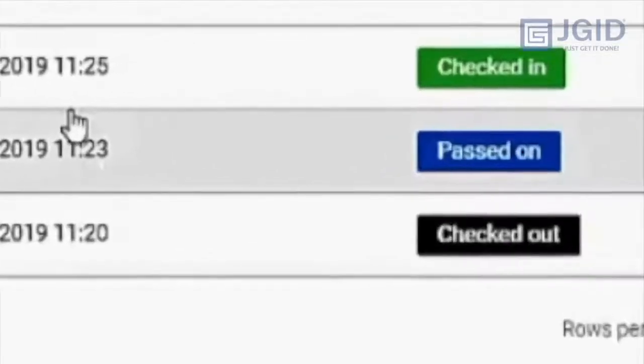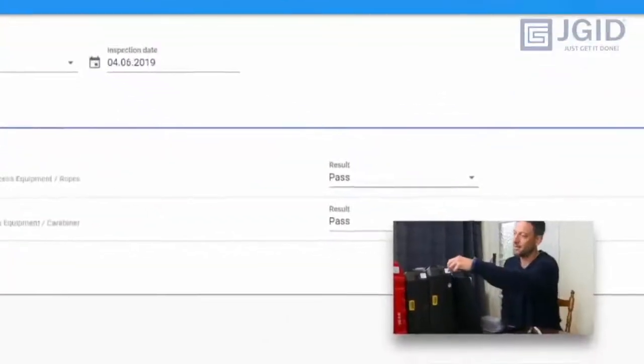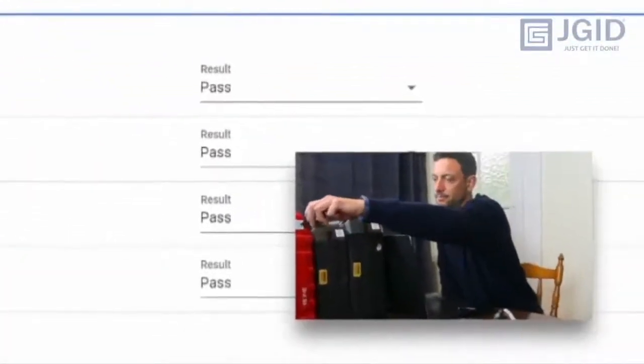This keeps a full history of every check in and out, every inspection done, making your audit a total breeze.